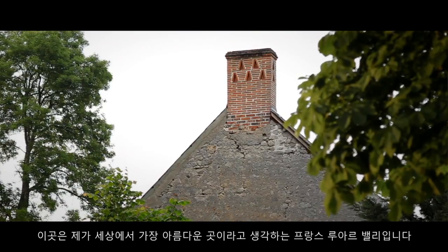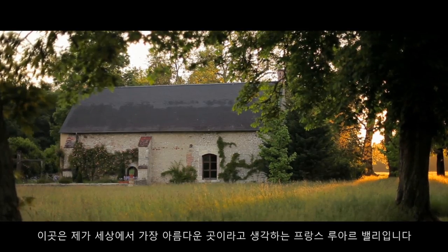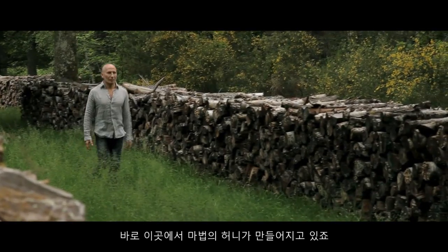Here we are in Luau Valley, one of the most beautiful places I've seen. This is where we make our magical honey.